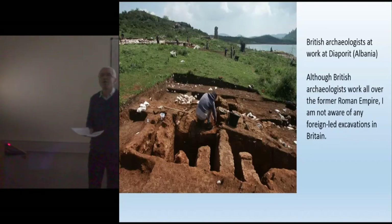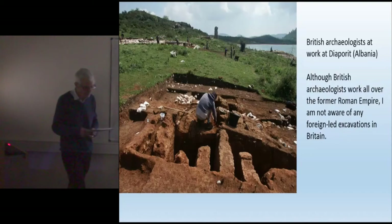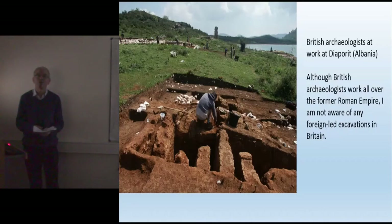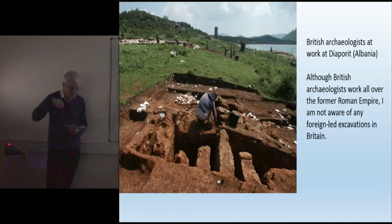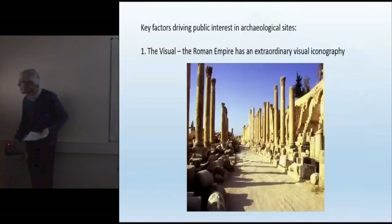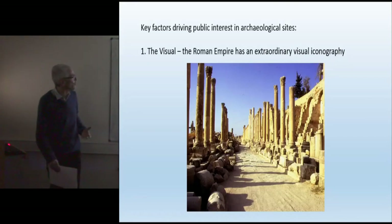It's worth thinking about what they bring to the table. To my mind, there are key factors that arouse public interest in archaeological sites. If we are to be successful in encouraging international interest in sites and engaging groups beyond the traditional constituencies for museums and heritage, we need to think about how we can respond to these different factors. First, I want to think about the visual — the Roman Empire has an extraordinary visual iconography.